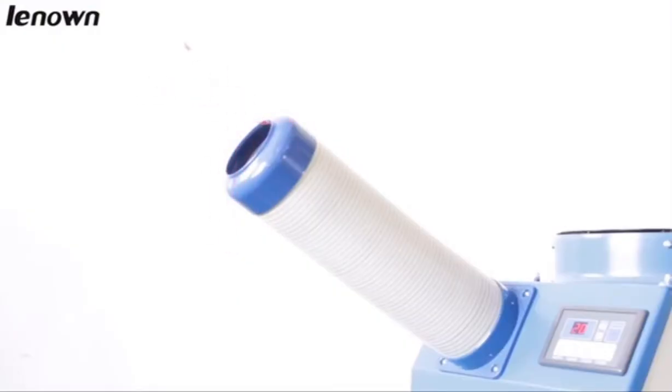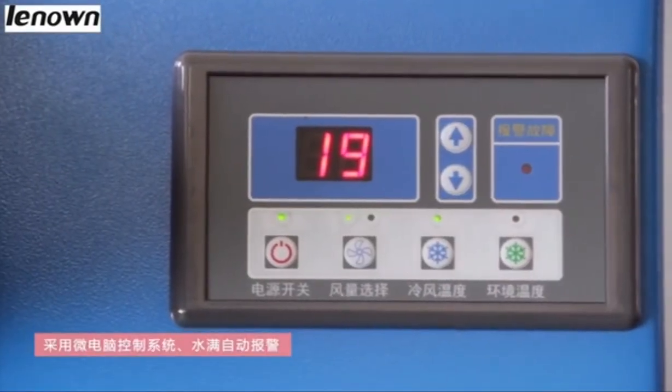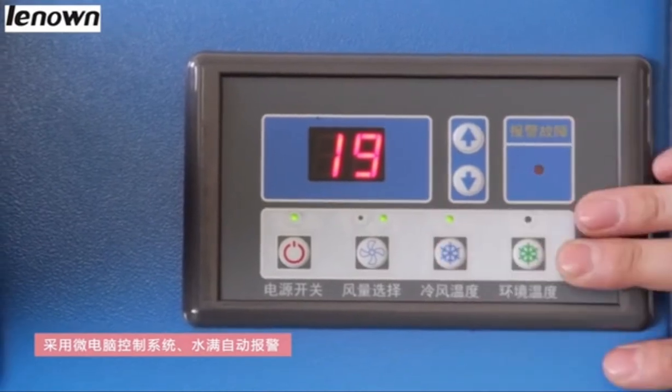Mechanical operation control board adopts a micro-computer control system, with automatic alarm when water is full.